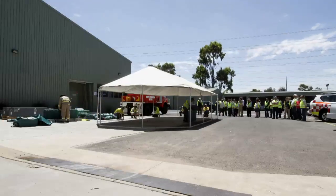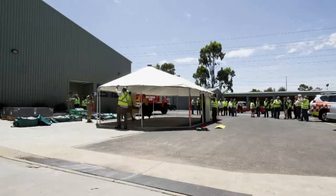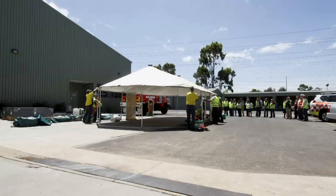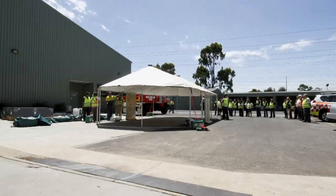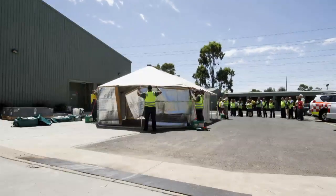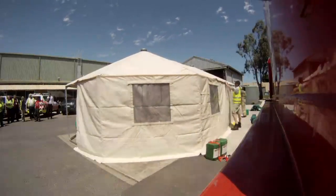DSC over the last five years has developed a mobile base camp model. This model provides accommodation, ablution, and catering in remote areas across Victoria. The Western Shelters will complement our base camp model by providing features of an easy set-up structure and a flexible system that can be interconnected with other Western Shelters.